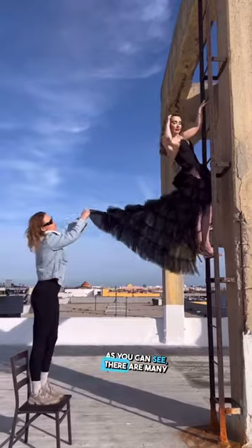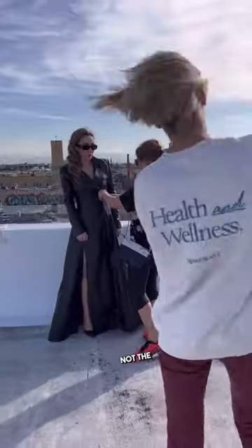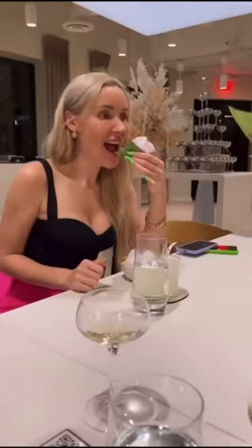As you can see, there are many steps involved in creating the perfect photo, and it is not the same as taking a quick snapshot on an iPhone. However, you are perfect just the way you are.